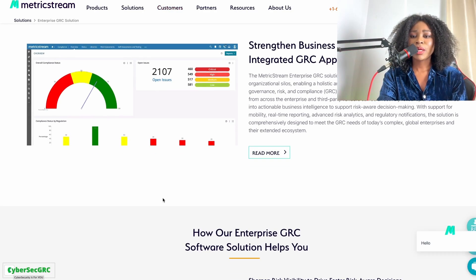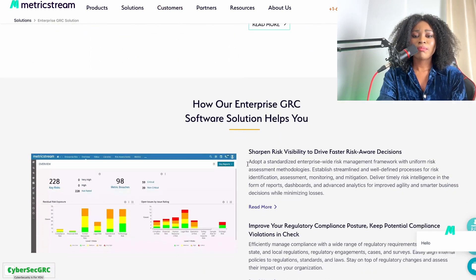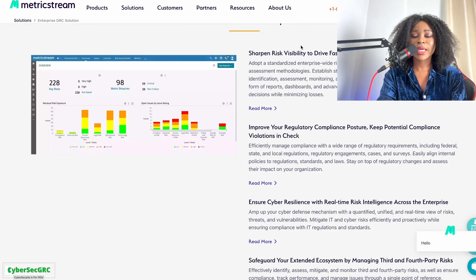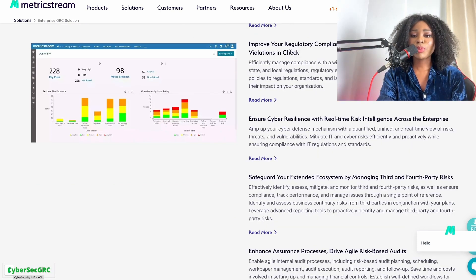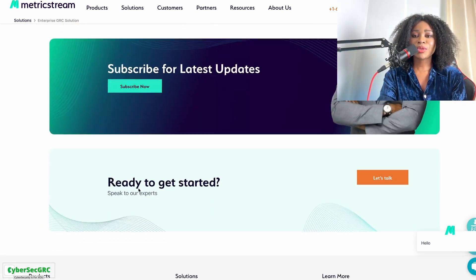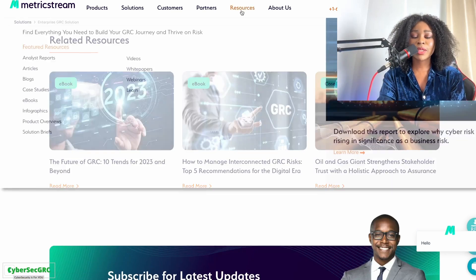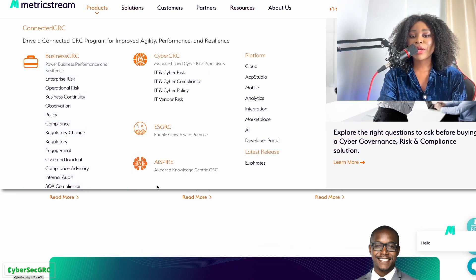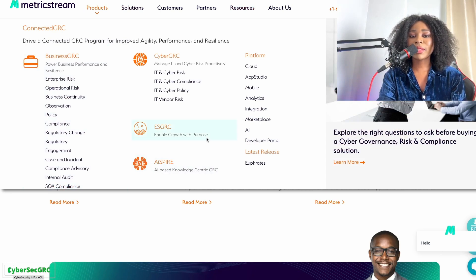Here's a snapshot of what the MetricStream platform looks like. We can see some of the benefits and what the solution helps you with: risk visibility, improving regulatory compliance, and so on. MetricStream is another great tool you want to familiarize yourself with — they should have free training available on their website.